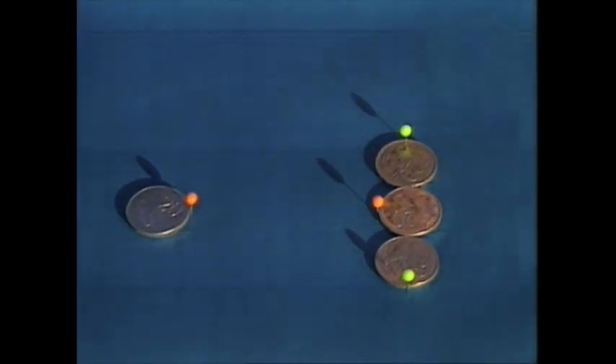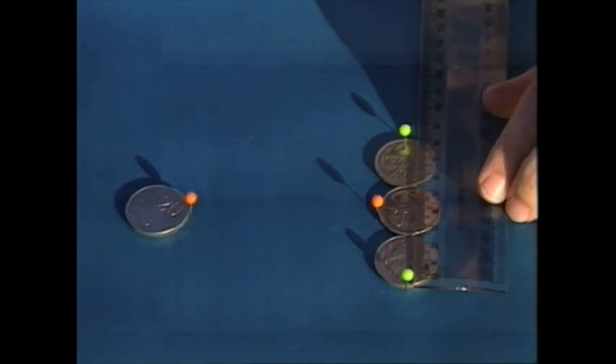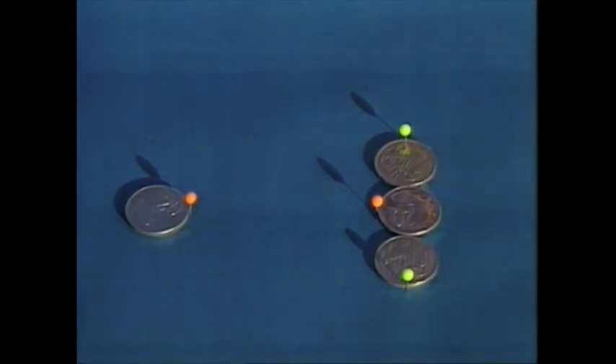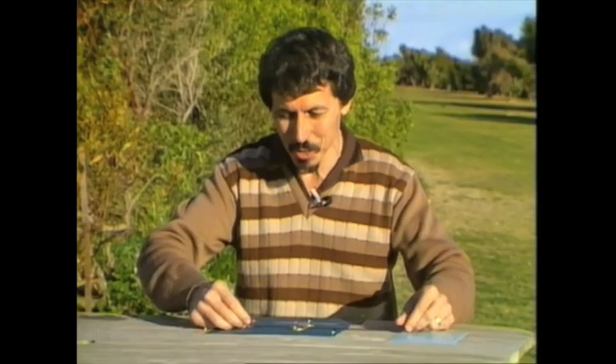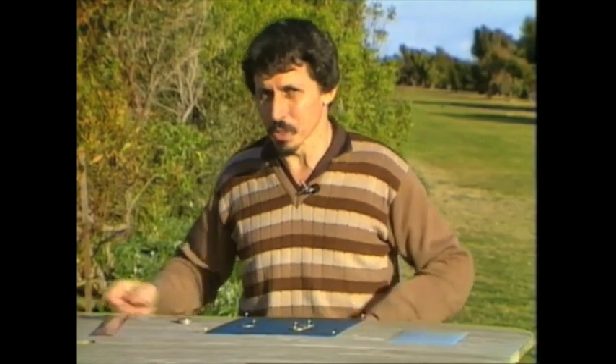Oh, you say that's easy. The distance between the orange pins is certainly greater. Well, let's check it with the ruler. Between the two green pins, the vertical column of coins, we find, as you can see, is exactly eight and a half centimeters. Now the horizontal distance between the two orange coins — look at that. That's also eight and a half centimeters. So it's an optical illusion.